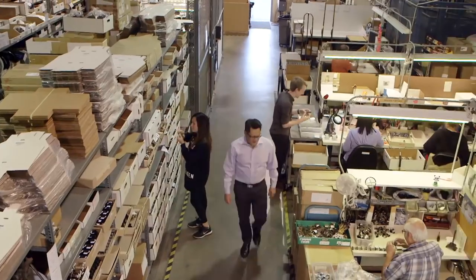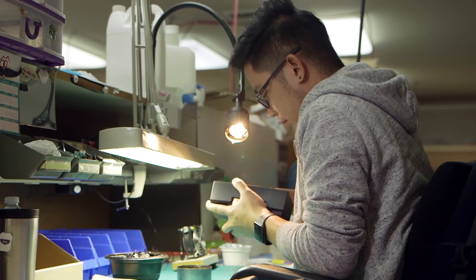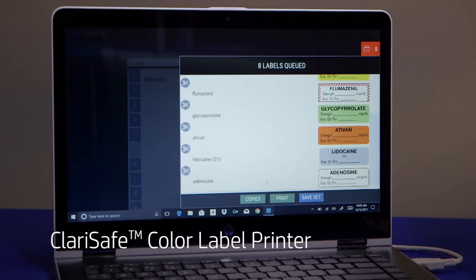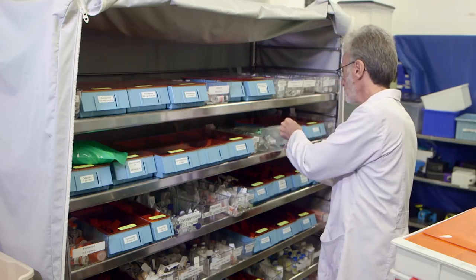AdMaster is a specialty manufacturer of business equipment. We've been specializing in inkjet since 1988. ClairSafe is a product — it's both a label printer and a software application that makes life a lot easier for the hospital pharmacy and for the retail pharmacy.